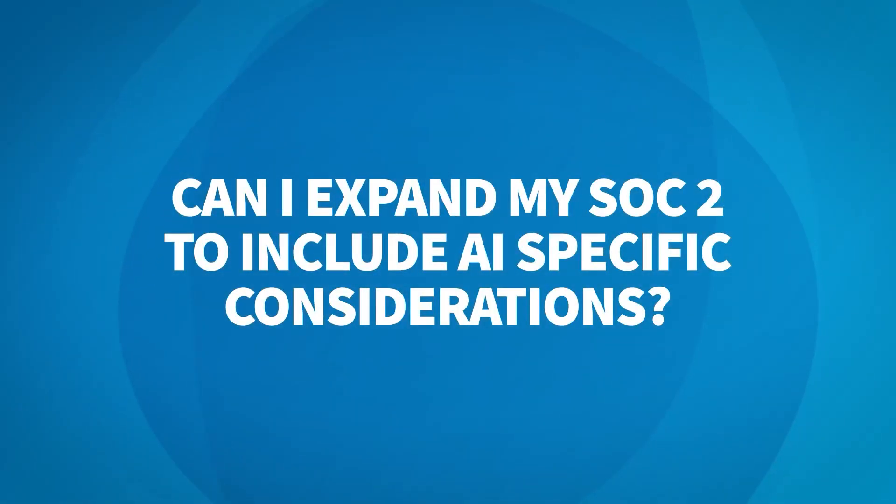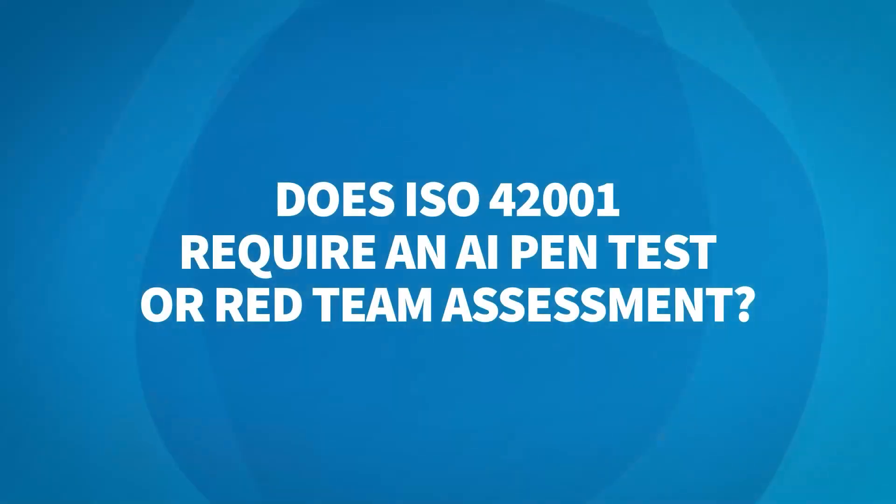Can I expand my SOC 2 to include AI-specific considerations? Absolutely. There's an option called a SOC 2+, which allows you to lay any existing controls framework onto your already existing SOC 2 report. These controls can be added to Section 4, which is our tests of the operational effectiveness of controls and included within our opinion. So you can include AI-specific frameworks such as the annex controls from ISO 42001 to provide assurances to your users over the responsible use of AI technology within your organization.